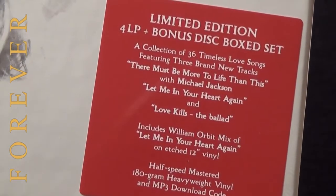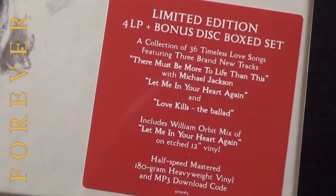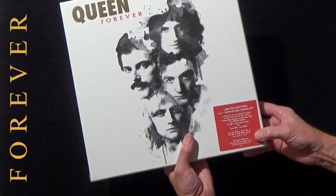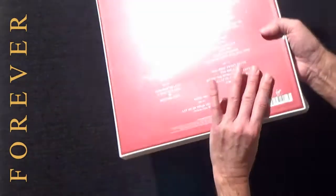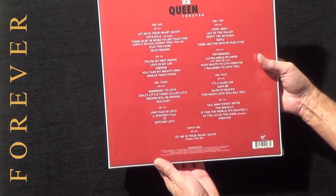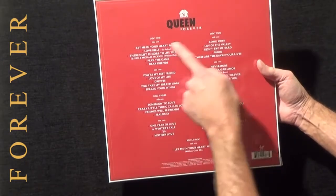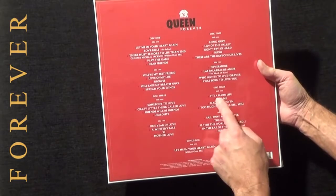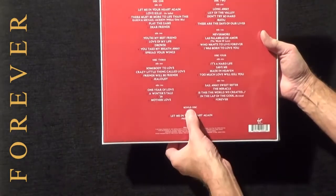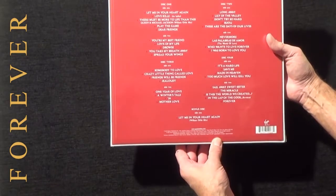An added bonus in this box is a 12 inch etched vinyl single of Let Me In Your Heart Again, the William Orbit mix. On the back you can see the track listing for the 36 tracks across the four vinyl discs over eight sides, and also at the bottom the bonus disc Let Me In Your Heart Again, which is the 12 inch.